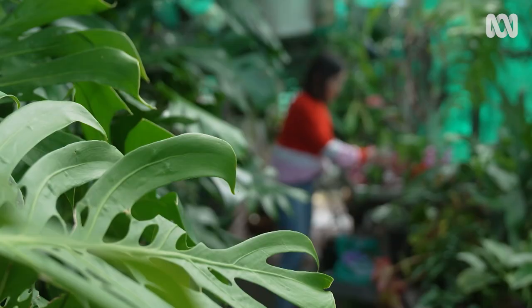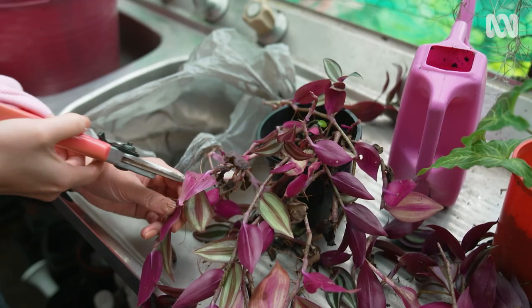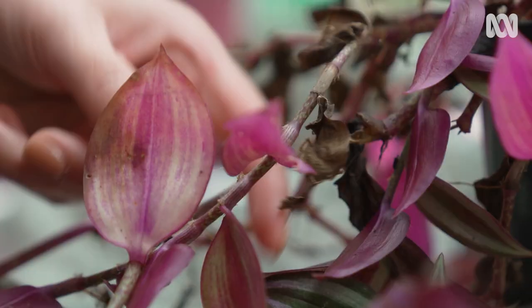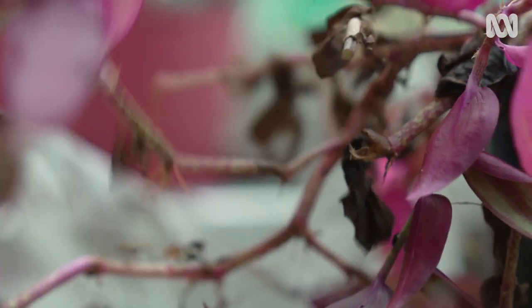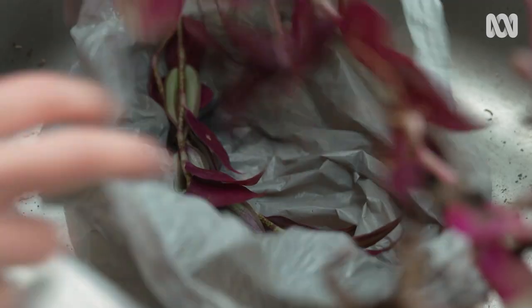I want us to keep enjoying our indoor weeds and at the same time look after our outdoor habitats. So I have some practical tips for us all. First, let's stop them spreading. We often take cuttings or prune our lovely weeds, putting the leftovers straight into the bin or onto the compost, which is how they spread. My advice is if you have offcuts, seal them in a bag before disposal.